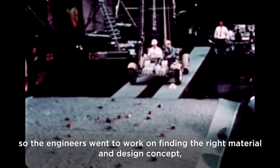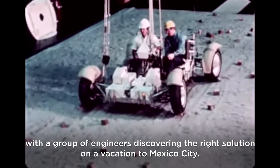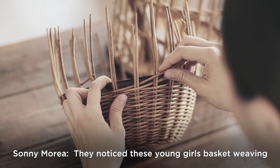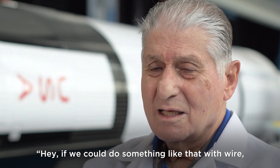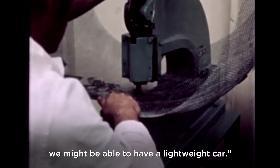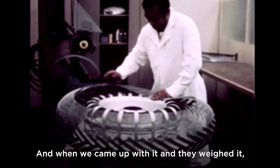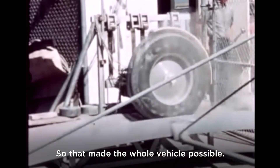Engineers went to work finding the right material and design concept, with a group discovering the solution on a vacation to Mexico City. They noticed young girls basket weaving, and the light bulb came on: if they could do something like that with wire, they might have a lightweight wheel. When they came up with it and weighed it, it was only 17 pounds — making the whole vehicle possible.